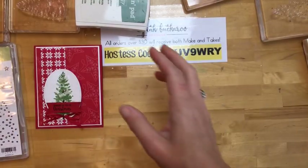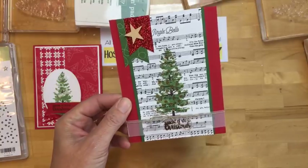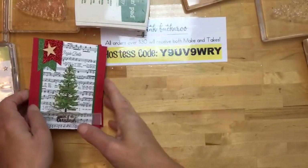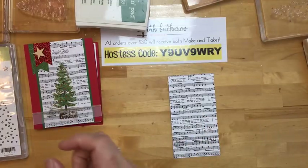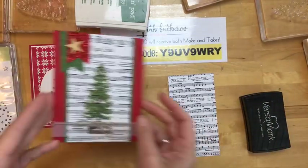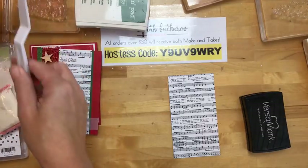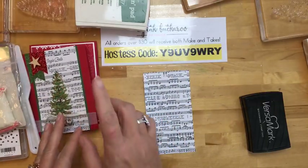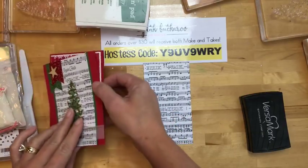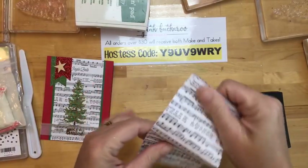Now project number two — we're going to do the same tree, but on designer series paper and I'm going to add some heat embossing on there. Isn't that pretty? This is the Merry Music designer series paper. It's thin and it's beautiful — there are several different designs in each packet. It's called specialty paper because it's thinner than normal paper. I think there are four sheets of each pattern in the pack and it goes a long way. We're going to use the same colors this time — wild wasabi for the background tree.